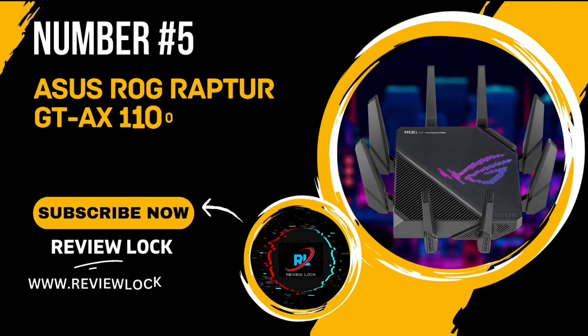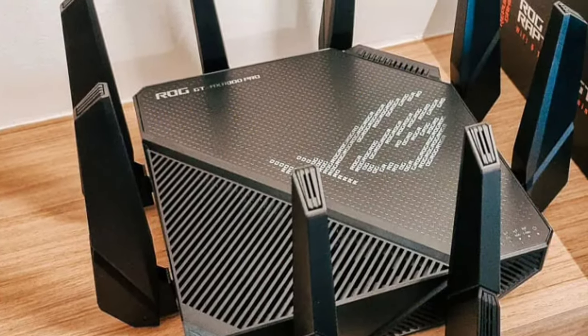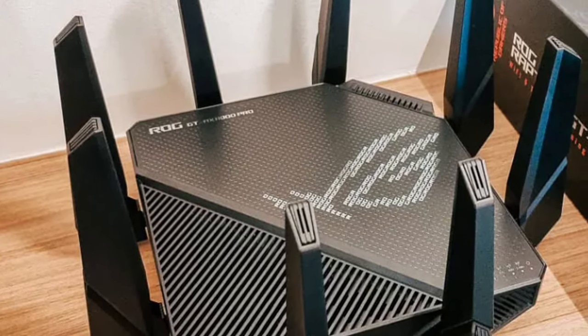Number 5: The ASUS ROG Rapture GT-AX11000 Pro Router. This isn't just any router — it's a powerhouse designed for the ultimate internet experience.